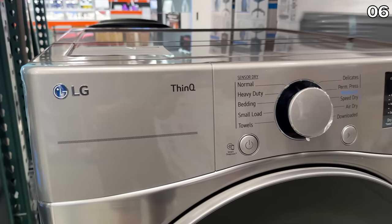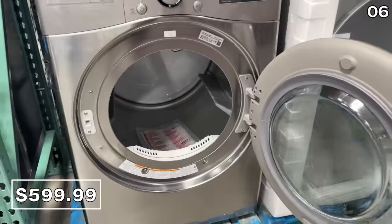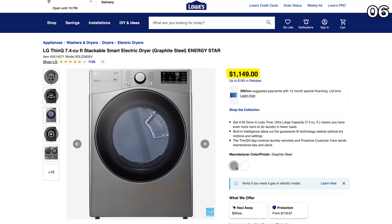Point six starts with a big appliance price drop if you are in the market for a large capacity dryer. Costco is currently selling this LG model for $600, which is typically priced at around $1,200.